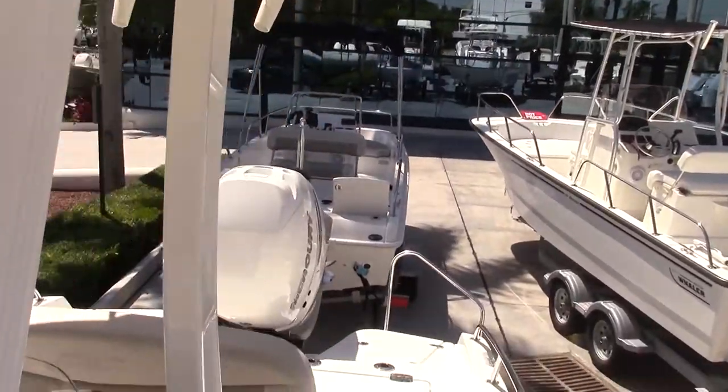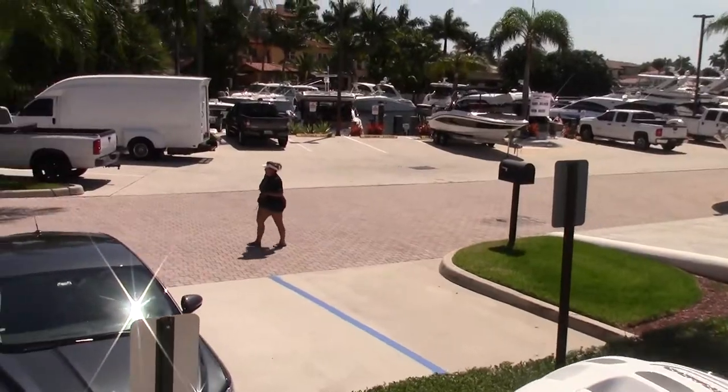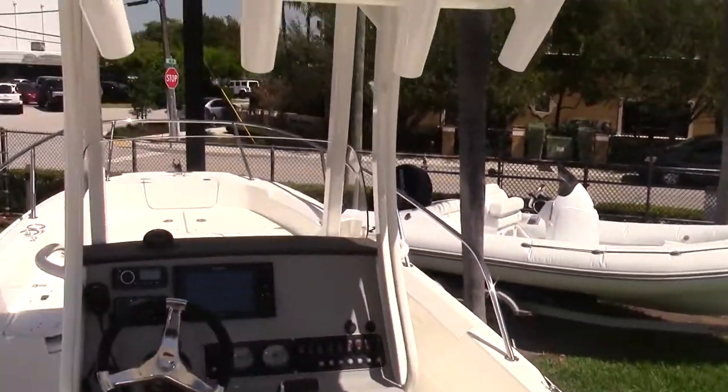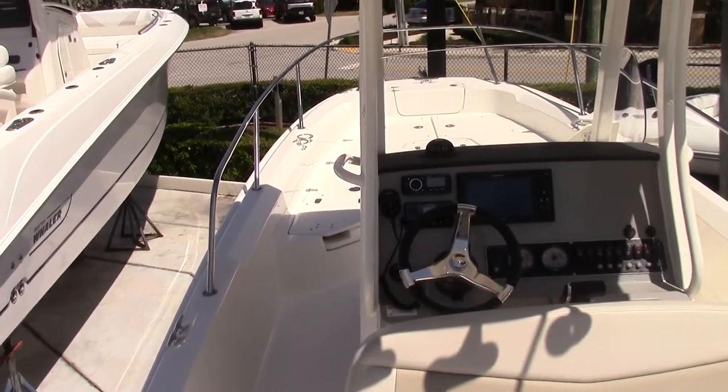It's a beautiful boat, and it's here down at MarineMax in Pompano Beach. If you'd like to come down and take a look at it, feel free to reach out to Sean Quill — I'll be more than happy to show it to you. Thank you and have a great day.